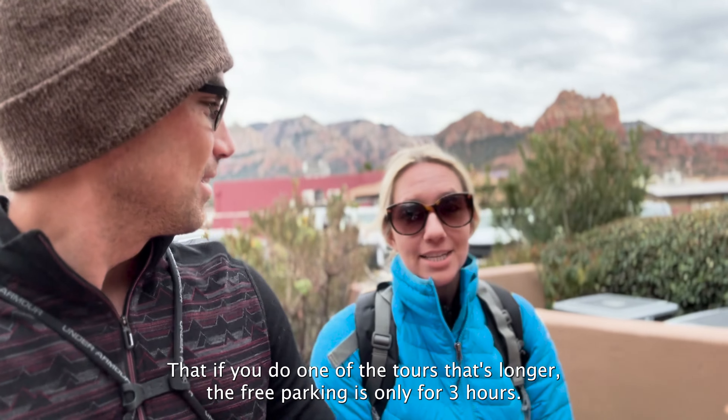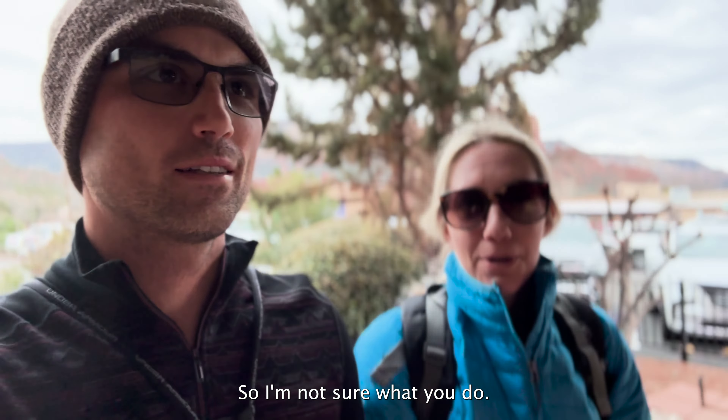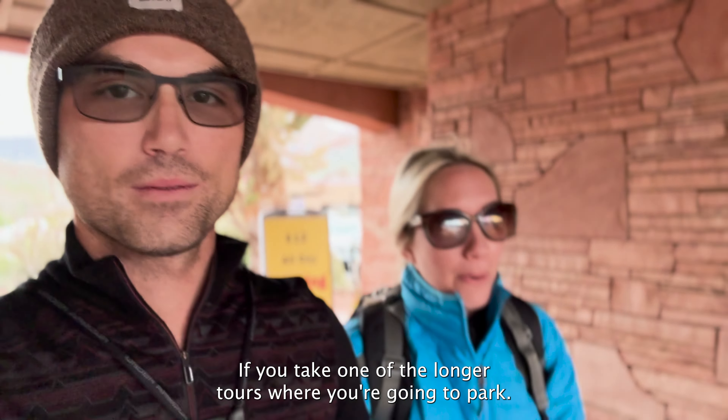We're walking on the way to the pink jeep tour. Just know that if you do one of the tours that's longer, the free parking is only for three hours, so I'm not sure what you do if you take one of the longer tours — where are you going to park?